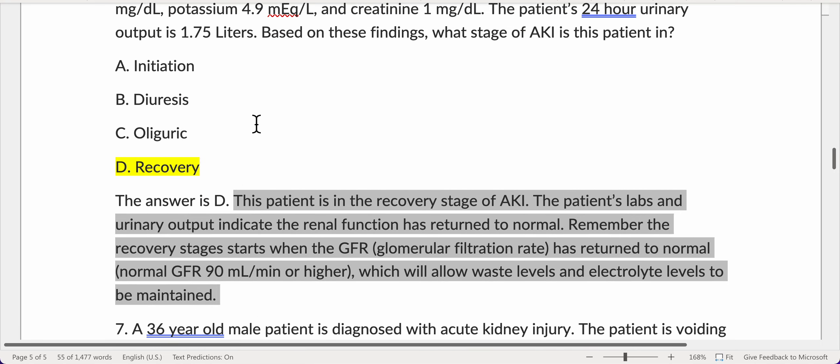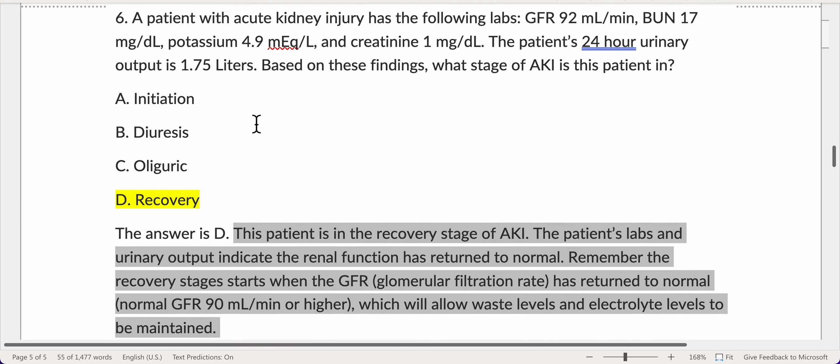This patient is in the recovery stage of AKI. The patient's labs and urinary output indicate that renal function has returned to normal. The recovery stage begins when the GFR — glomerular filtration rate — has returned to normal, 90 milliliters per minute or higher, which will allow waste levels and electrolyte levels to be maintained.